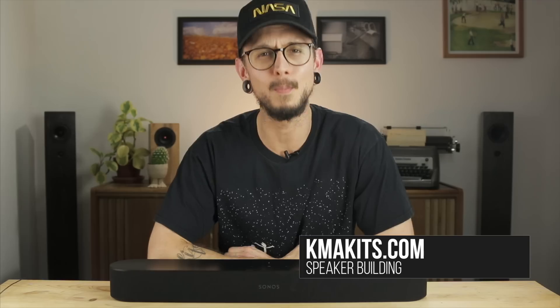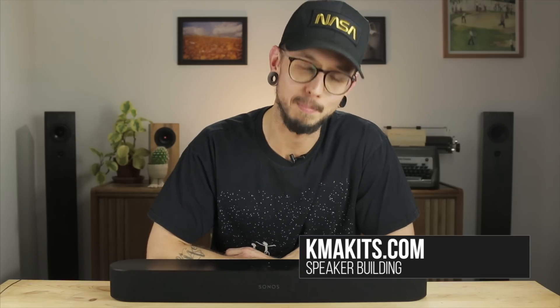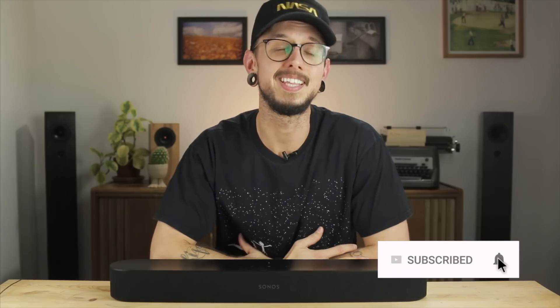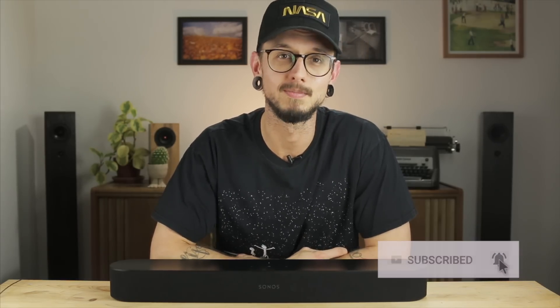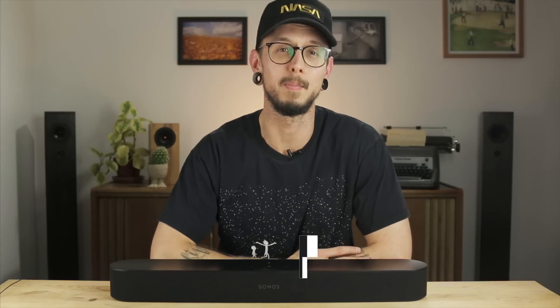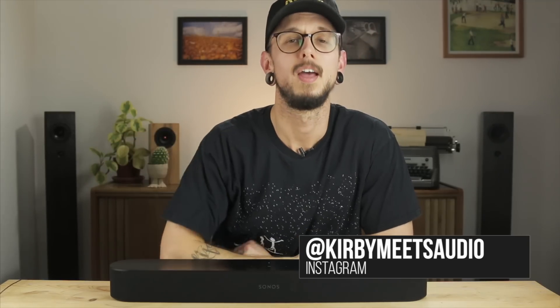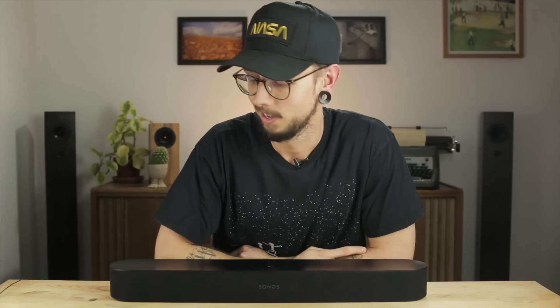If you're interested in building a pair of speakers of your own, head over to KMAKits.com where you can find free build plans and complete kits for purchase. If you liked this video, hit that thumbs up; if you didn't, hit thumbs down. If you're new here and you liked this video, hit the subscribe button, then hit the little bell for updates on when I post. I also have a Patreon where fans help me make videos like this one. And if you want to see the behind-the-scenes of making videos, my speaker building, or just my life, hit me up on Instagram — you can click the link in the description or search Kirby Meets Audio.